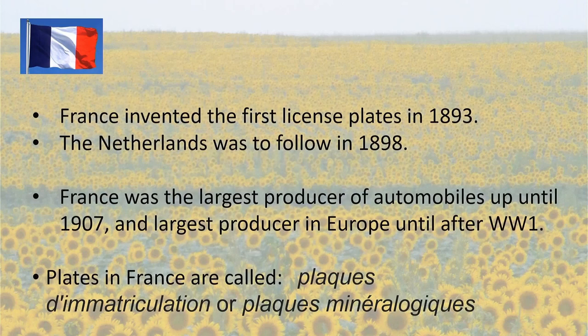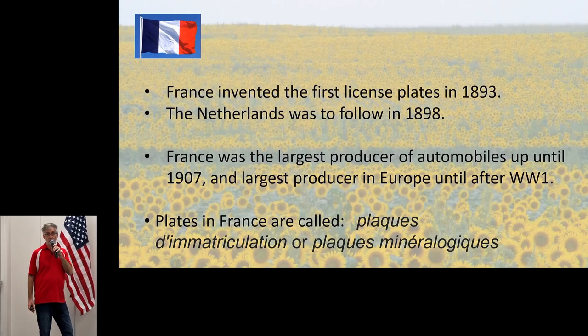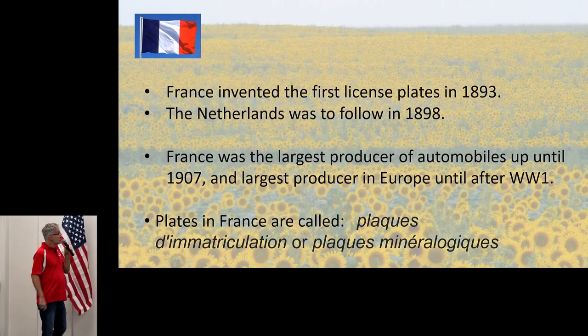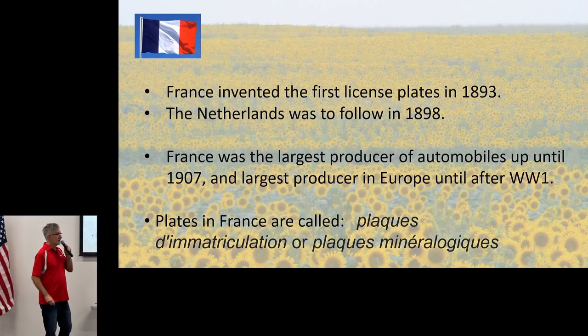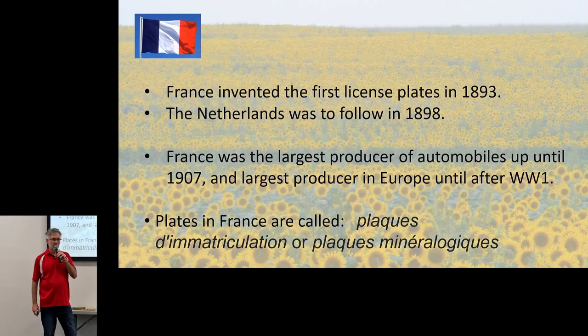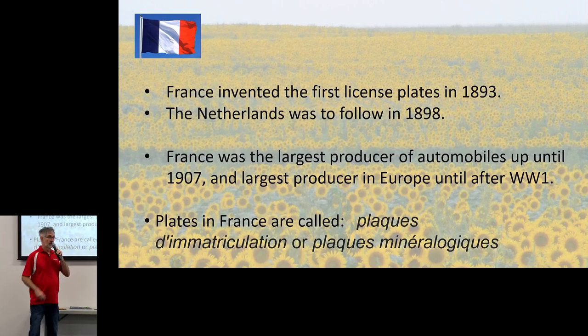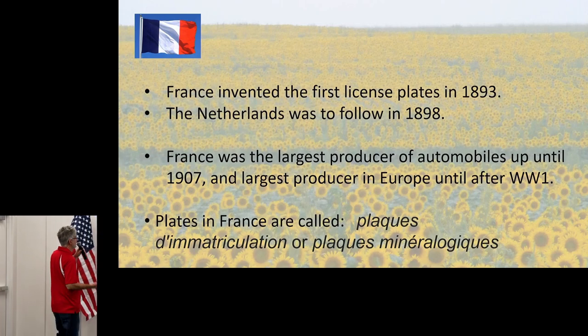France invented the first license plate in 1893. The auto industry in the late 1800s was dominated by France — they were the largest producer of automobiles up until 1907 and held that title until World War I. My French is terrible, so I won't pretend to pronounce it, but the Department of Mines was the department that issued license plates originally in France. Some people still call them 'plaques minéralogiques,' which means 'mining plate' — a weird thing because the Department of Mines issued them.